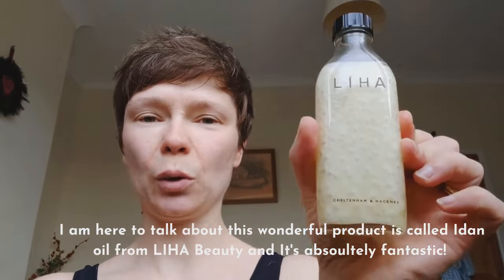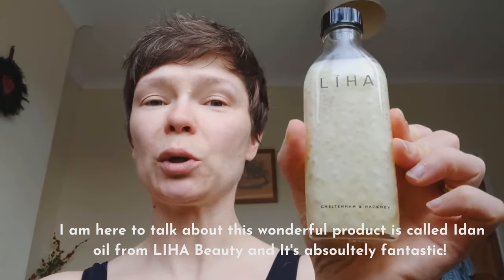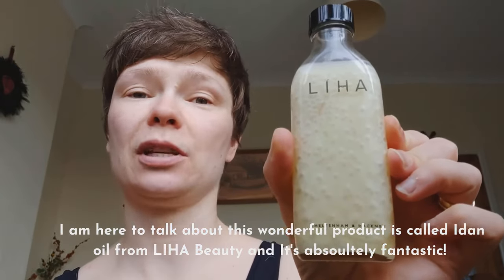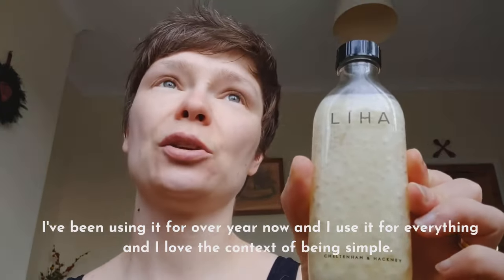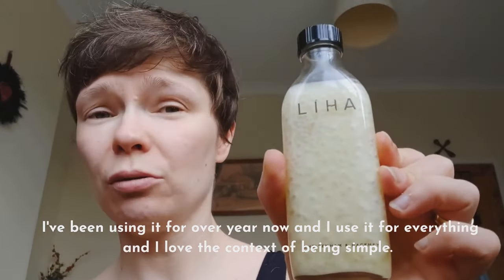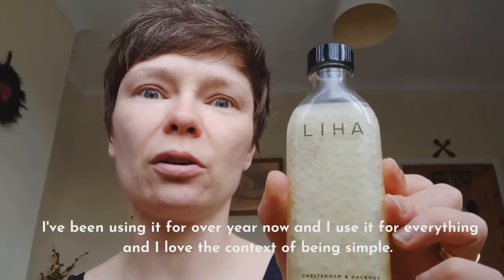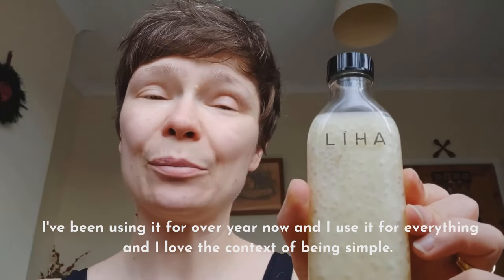I'm here to talk about this wonderful product. It's called Aiden Oil from Leha Beauty and it's absolutely fantastic. I've been using it for over a year now and I use it on absolutely everything. I love the concept of being simple.